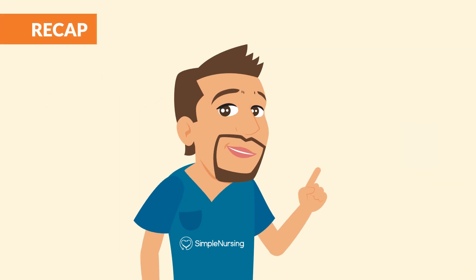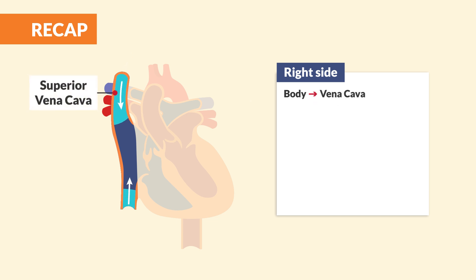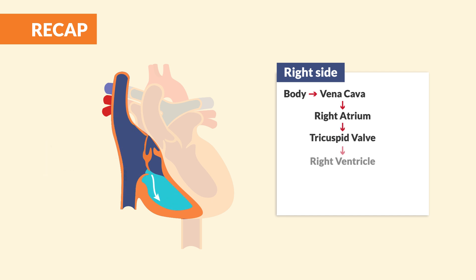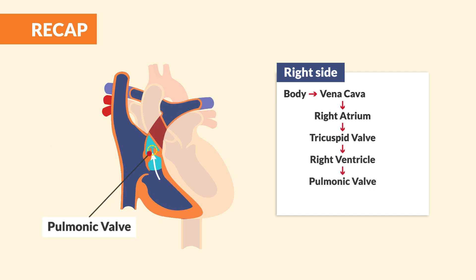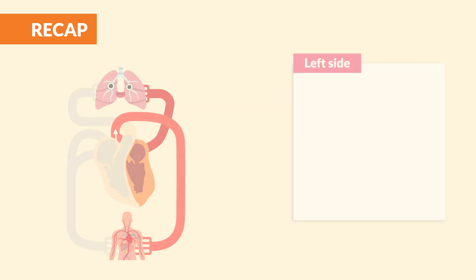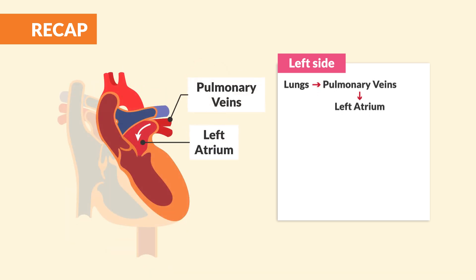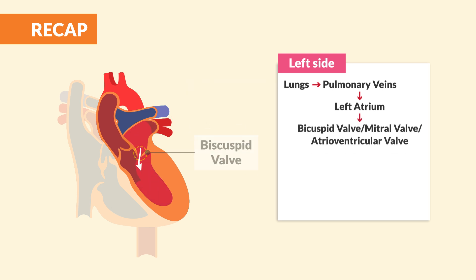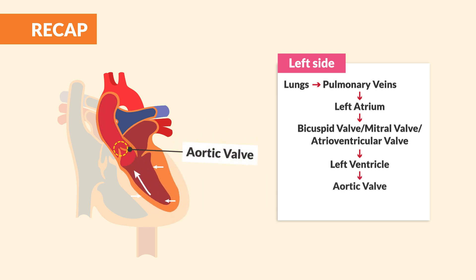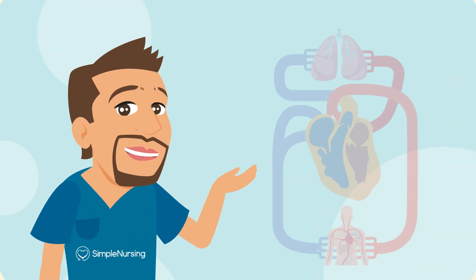Let's walk it through one more time, nice and smooth. It all starts with deoxygenated blood coming through the superior and inferior vena cava into the right atrium. Then it flows through the tricuspid valve and into the right ventricle — the basement. Then through the pulmonic valve into the pulmonary artery and on its way to the lungs. After the red blood cells get oxygen inside the lungs, blood comes back through the pulmonary veins into the left atrium. Then through the bicuspid valve, blood enters the left ventricle — the big mama. Then finally through the aortic valve, out to the aorta, and to the rest of the body.